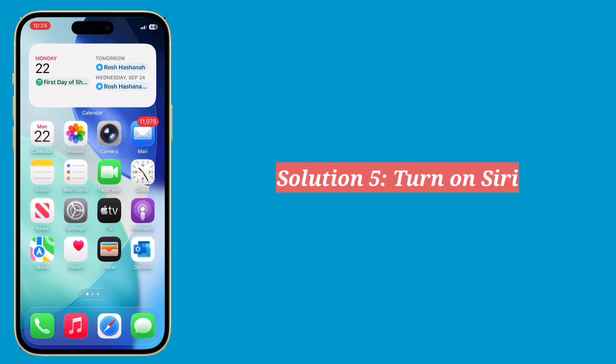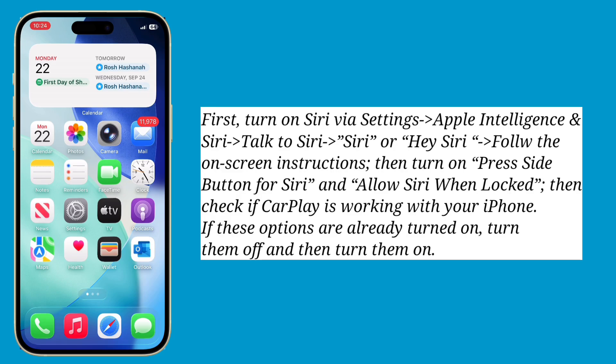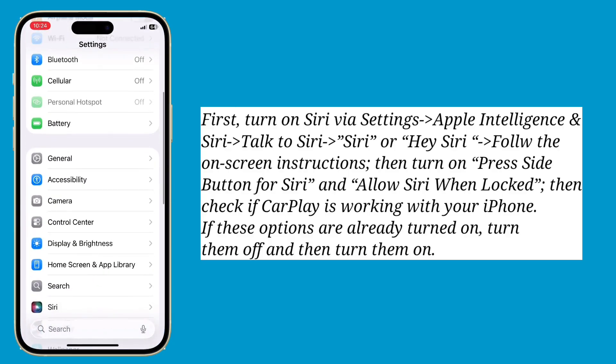Fifth solution is turn on Siri. If you're using voice commands for CarPlay, Siri should be enabled on your iPhone. So turn on Siri and check if the problem is fixed.